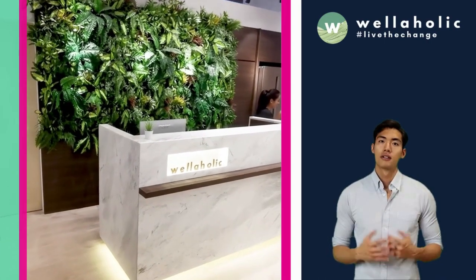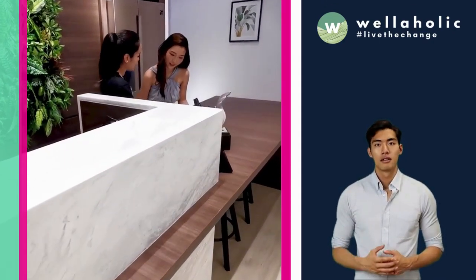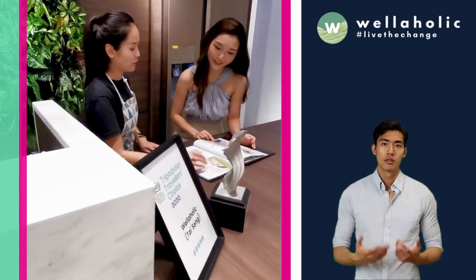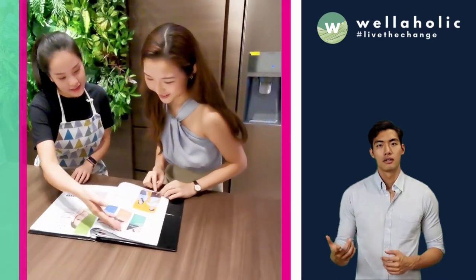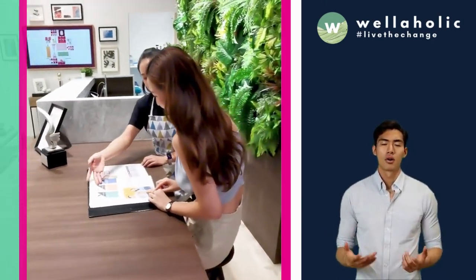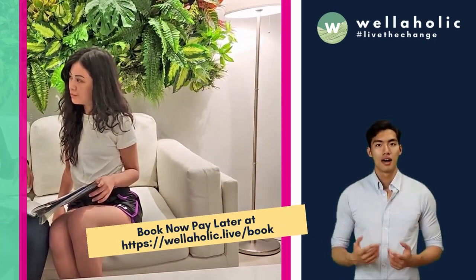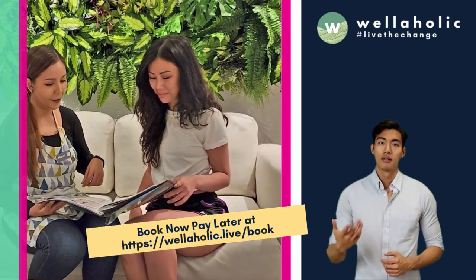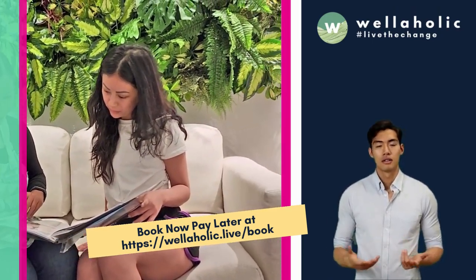Over the years, Wellaholik has received over 1,000 positive customer reviews on TripAdvisor, Google Review, as well as Facebook Review. Customers generally like Wellaholik for its high level of hygiene, helpful and friendly staff, as well as transparent pricing and no hard selling. We look forward to seeing you at Wellaholik — check out our website at Wellaholik.com, or to make a free booking, go to Wellaholik.com/book.